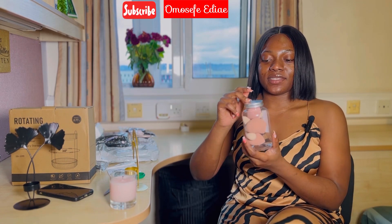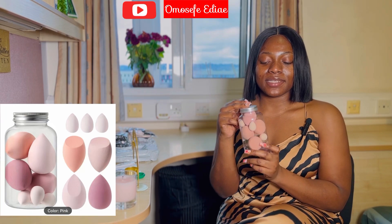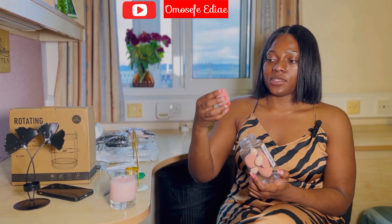This can speak for itself already — this is a jar of beauty blenders. It has different sizes: the small ones and the angled ones as well. This one is for highlighting.